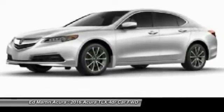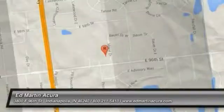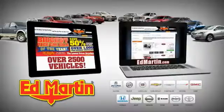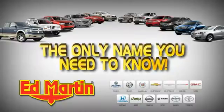Searching for a dependable vehicle that looks great, too? You've found it, so stop in today. Eight locations, 13 brands, over 2,500 new and used vehicles online at EdMartin.com. Ed Martin is the only name you need to know.